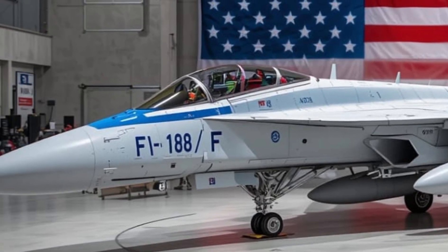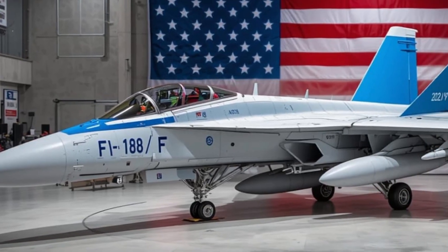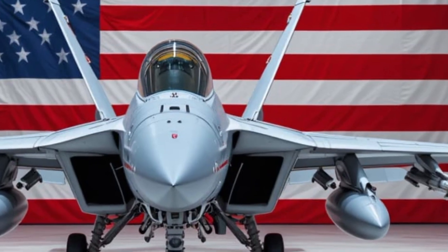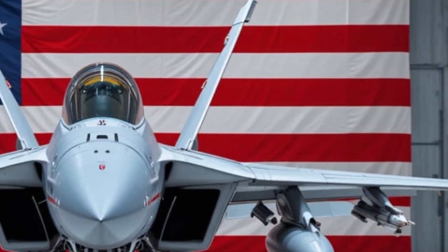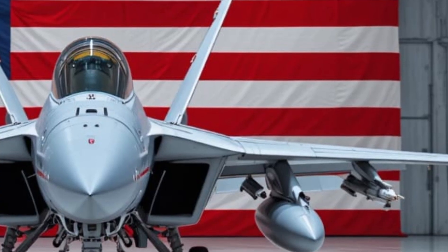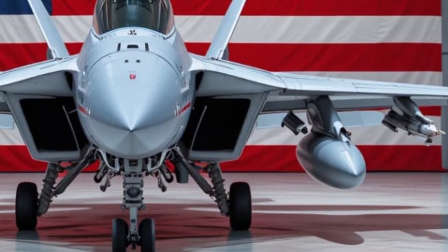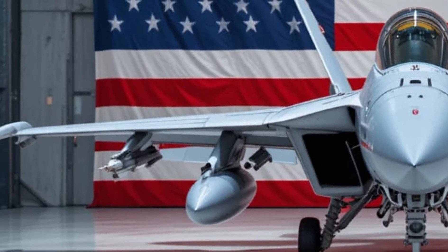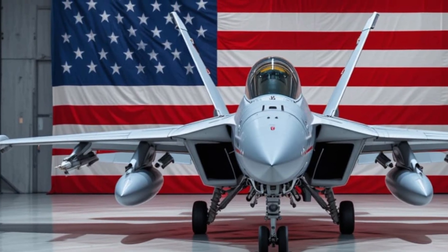Speaking of weapons, the Super Hornet doesn't mess around. This jet can carry up to 17,750 pounds of mixed armament — precision-guided bombs, anti-ship missiles like the Harpoon, air-to-air weapons like the AIM-9X and AIM-120D AMRAAM, and even newer standoff missiles designed for stealthy long-range strikes. Whether it's ground attack, dogfighting, or fleet defense, the F/A-18E/F can do it all.